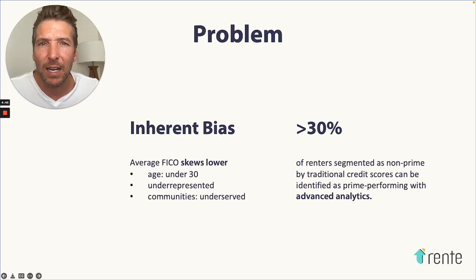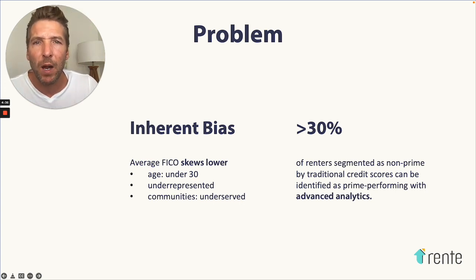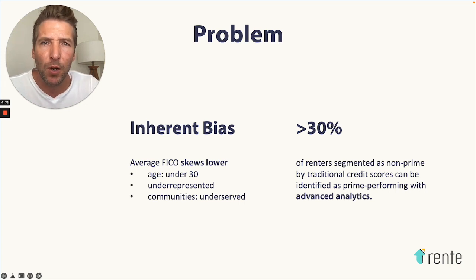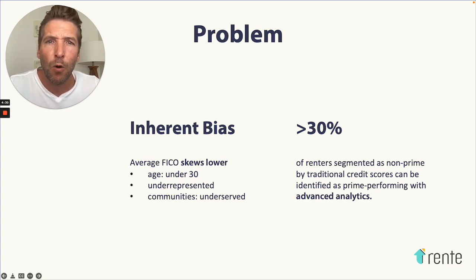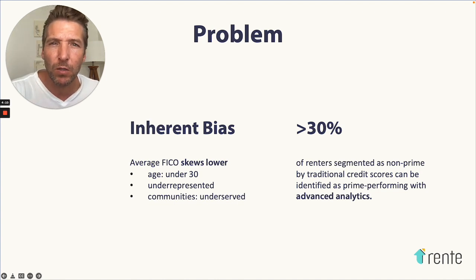The problem that exists in the landscape is the inherent bias within the current mechanisms to comfortably place and screen tenants. If you are under 30, if you are underprivileged or underrepresented, or you live in an underserved community, the traditional mechanisms to screen will overlook quality renters — the best renters. Moreover, over 30% of renters segmented as non-prime actually demonstrate prime-like behaviors when renting.